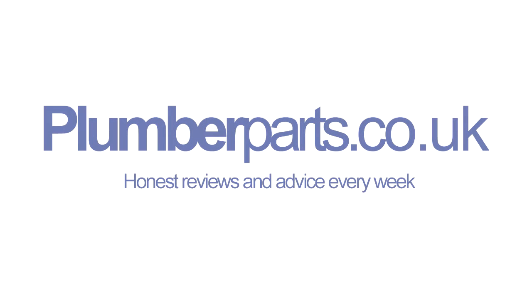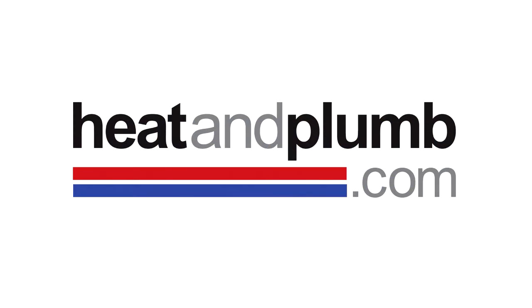Plumberparts.co.uk — honest reviews and advice, sponsored by heatandplumb.com. Hello, my name's James. Welcome to Plumberparts.co.uk.